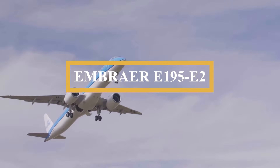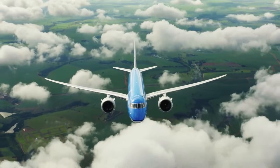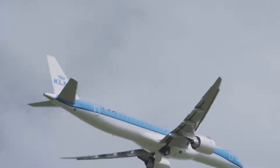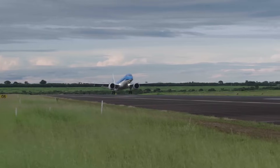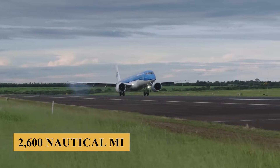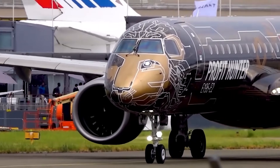This is the Embraer E195-E2, the biggest variant of the E2 family. Designed for extraordinary efficiency, this aircraft boasts a top speed of Mach 0.82 and can fly non-stop over a distance of 2,600 nautical miles, making it one of the most fuel-efficient planes on the market.